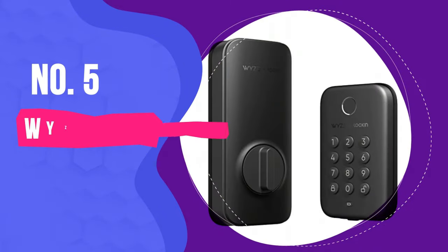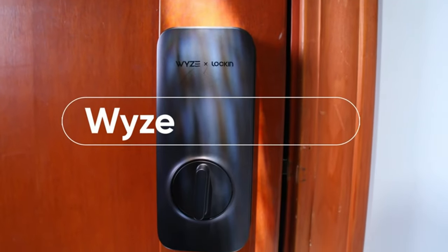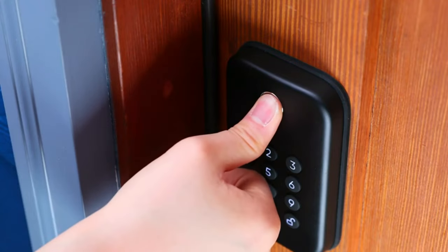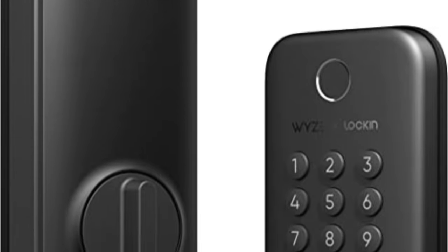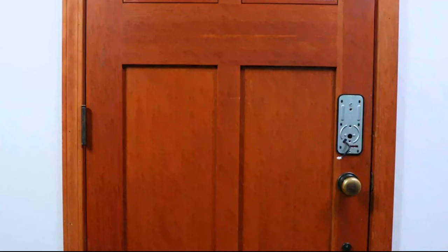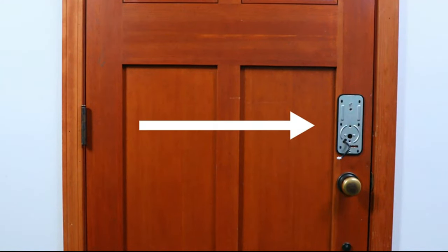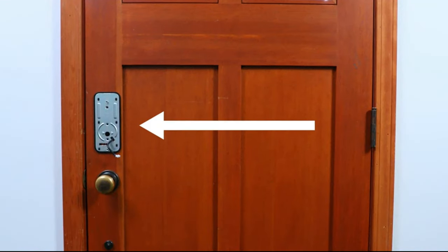Number 5: Wyze Lock Bolt. If you don't care about smart home integration or would prefer a lock without it, the Wyze Lock Bolt is an excellent value. It's not sleek or stylish — it's just a big hunk of black plastic. It doesn't connect to Wi-Fi or integrate with any smart home systems, not even with Wyze's own gadgets, but it does have an easy-to-use backlit keypad and a lightning-fast fingerprint reader.